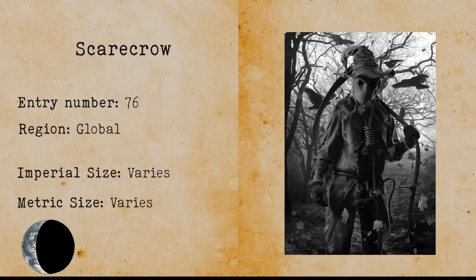Scarecrow. We all know the Scarecrow as a decoy or a mannequin that should discourage birds from eating growing crops. There is a supernatural belief that scarecrows are actually living humanoid cryptids that come alive whenever nobody is looking and return to their original spot when necessary. Scarecrows are often said to be evil and dangerous to humans.